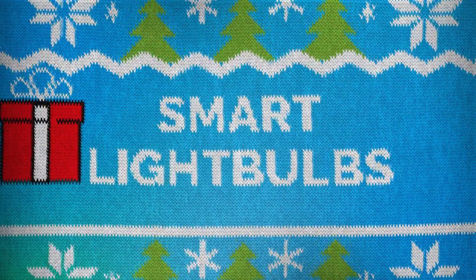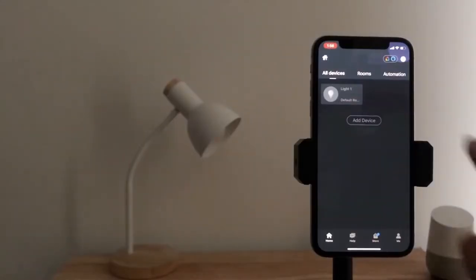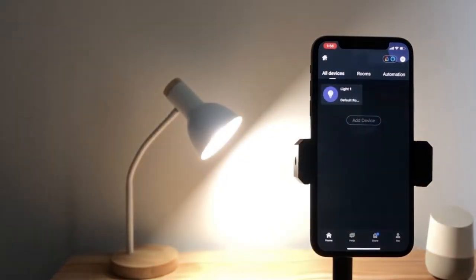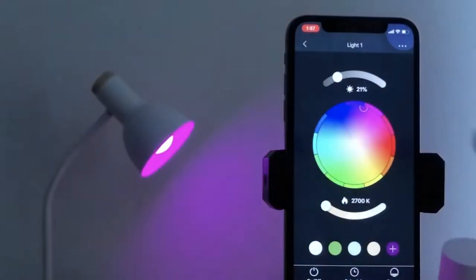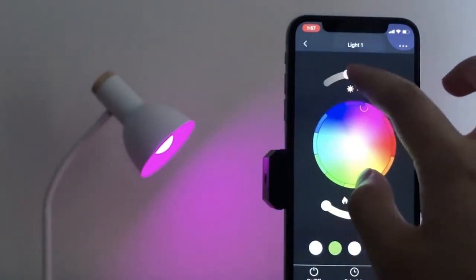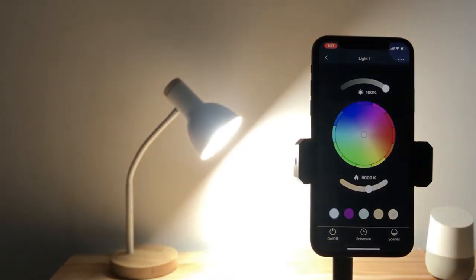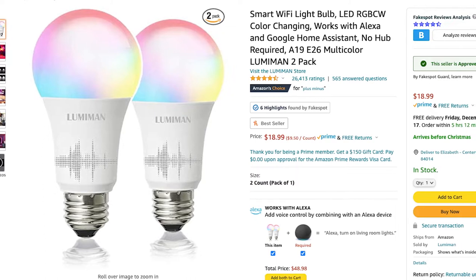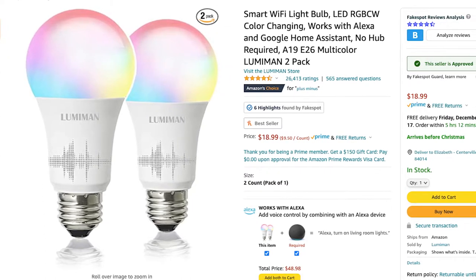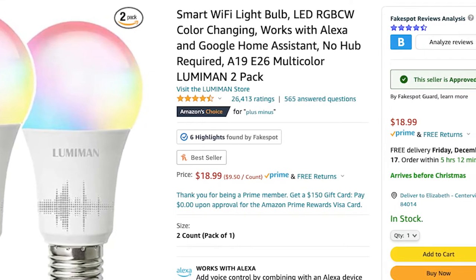The first gift that I would recommend are smart light bulbs. I have ones through Plus Minus that I bought on Amazon — here they are right here on screen and I'll show you them in my room as well. I use these every single night. I have created different patterns for different moods — if I'm watching TV, if I'm just chilling with friends. They are so much fun, all controlled right from my phone. This specific light bulb is $19 and has 26,000 four-and-a-half-star ratings on Amazon.